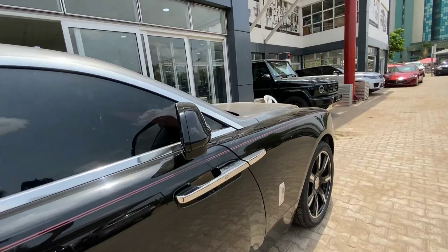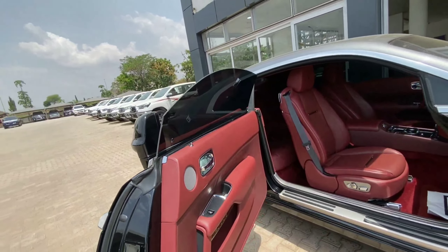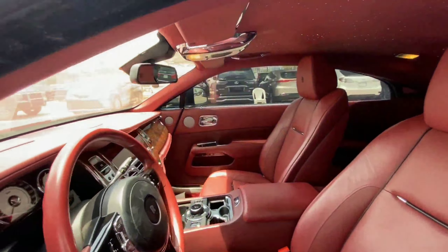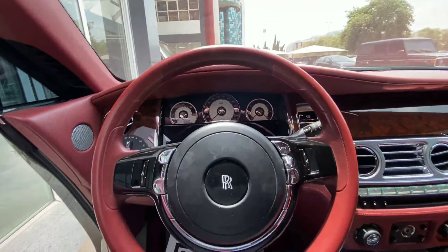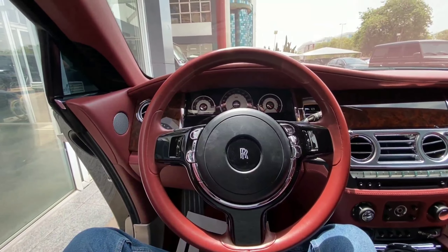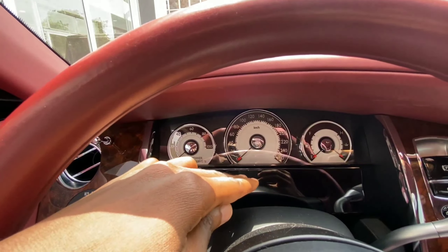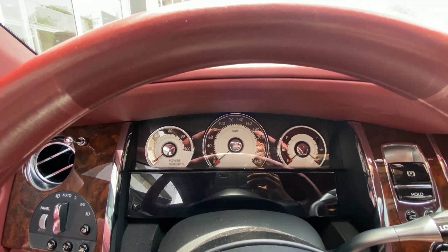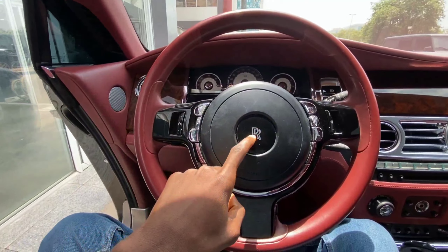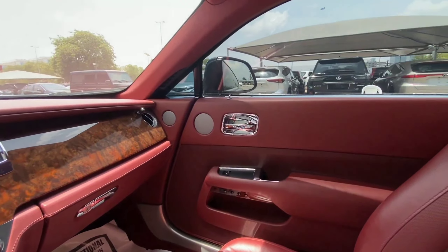It features suicide doors that open in the opposite direction, which is very unique. Stepping into the driver's seat, we have a beautiful steering wheel, an analog gauge cluster at the center, and a digital display that shows vehicle information. Inside it is very beautiful — we have the Rolls-Royce emblem on the steering wheel, wood finish in the cabin, and a lot of chrome finish on every material.